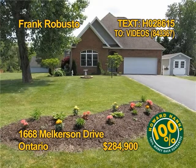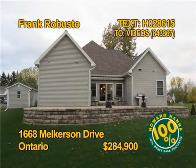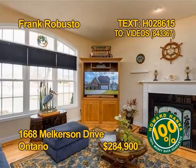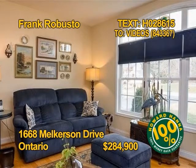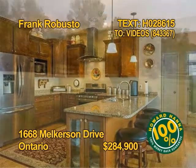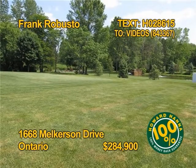You'll find this Ontario home on a small private cul-de-sac. The home has four bedrooms and two full baths. Relax by a gas fireplace on chilly evenings. The home includes a new Kohler whole house generator. The sharp kitchen includes appliances. See this home in person with Frank Robusto.